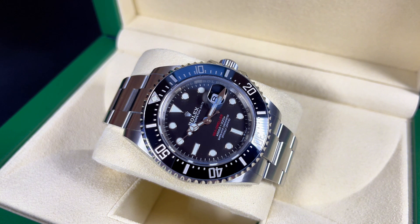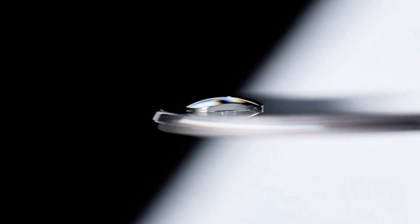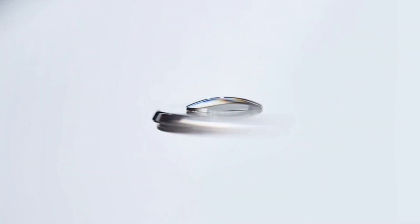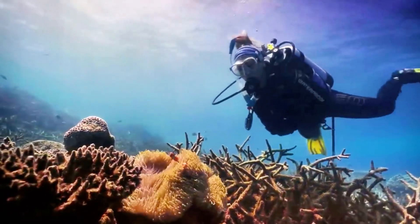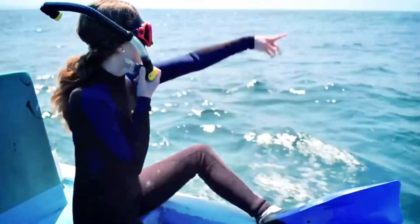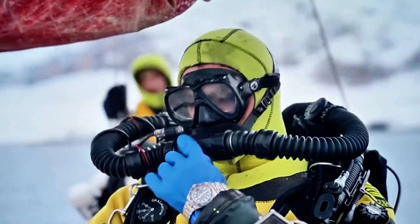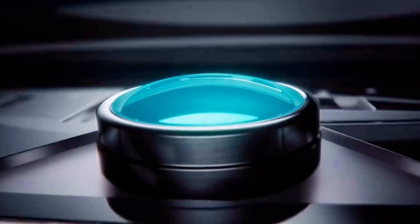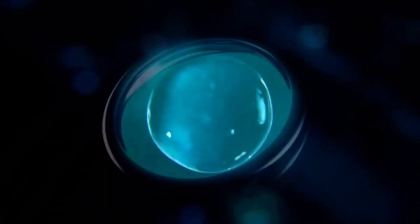Even when Rolex eventually flattened the crystal, the Sea-Dweller remained true to its heritage and still didn't have a Cyclops lens. When it was finally introduced on this model, a good portion of collectors were enraged. Some people genuinely don't like the Cyclops, while others felt the watch lost its vintage charm. One could argue the addition demonstrates how far Rolex has come — now having an improved adhesive that can withstand the challenges of the deep ocean.